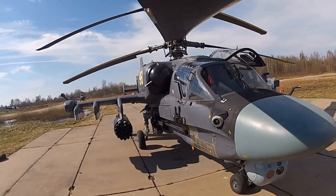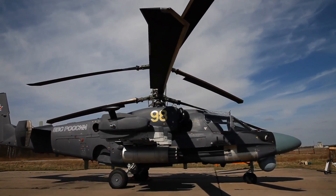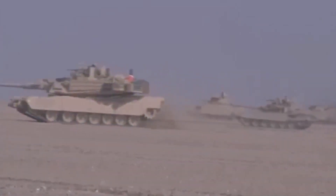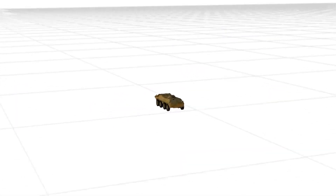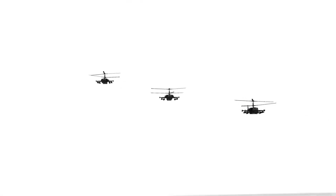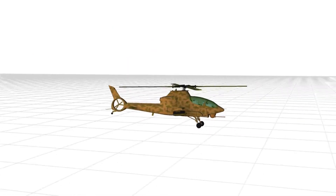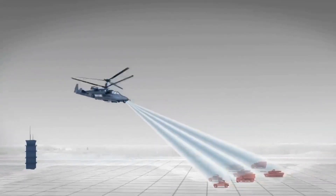Rosoboronexport and Russian Helicopters are presenting the K-52, a new generation scout attack helicopter. The K-52 day-night all-weather scout attack helicopter is designed to destroy enemy tanks, armored vehicles and soft-skinned military equipment, manpower and helicopters at the forward edge of the battle area and in the tactical area, as well as to provide target reconnaissance, target assignment and target designation for cooperating helicopters and army command posts.